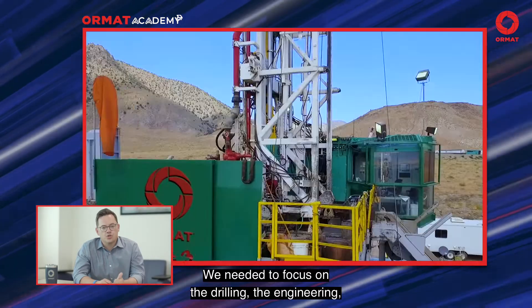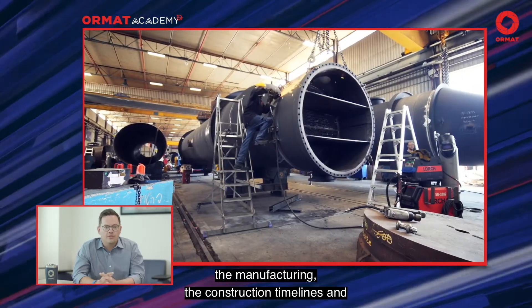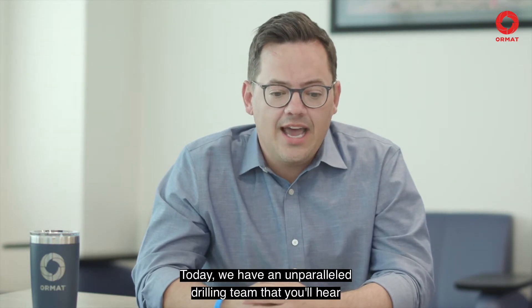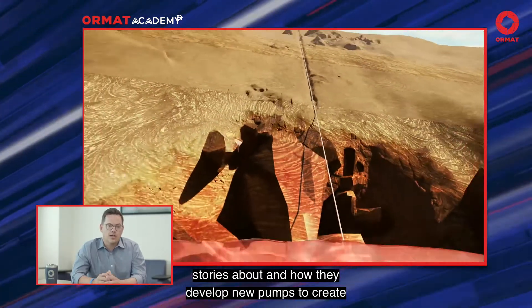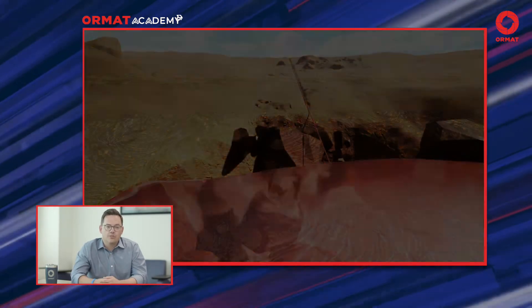We needed to focus on the drilling, the engineering, the manufacturing, the construction timelines, and the business development components. And over the last 54 years, we've really done that. Today, we have an unparalleled drilling team that you'll hear stories about and how they've developed new pumps to create greater flow and produce the most amount of megawatts from low temperature resources.